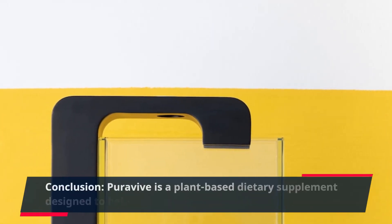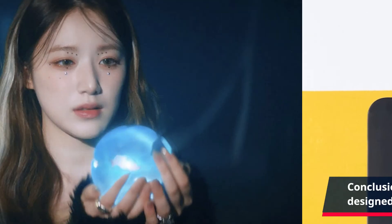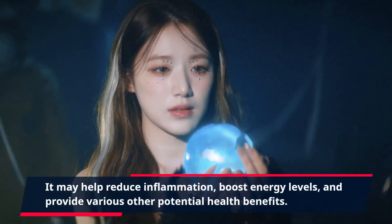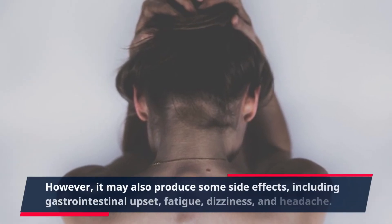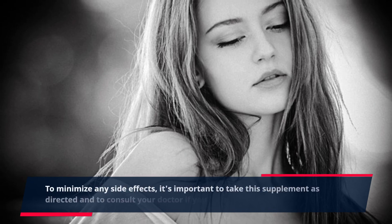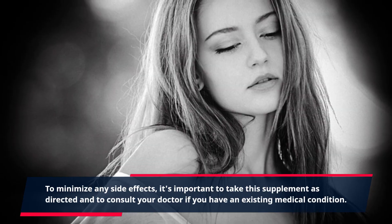Conclusion. PuraVive is a plant-based dietary supplement designed to help support your health. It may help reduce inflammation, boost energy levels, and provide various other potential health benefits. However, it may also produce some side effects, including gastrointestinal upset, fatigue, dizziness, and headache. To minimize any side effects, it's important to take this supplement as directed and to consult your doctor if you have an existing medical condition.